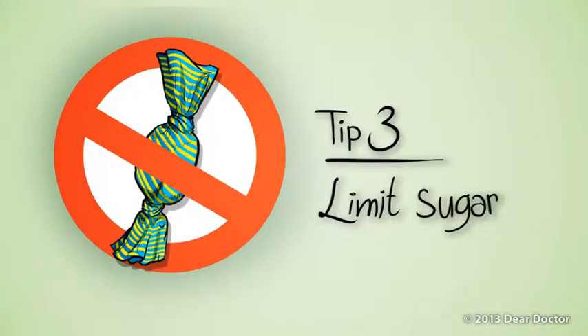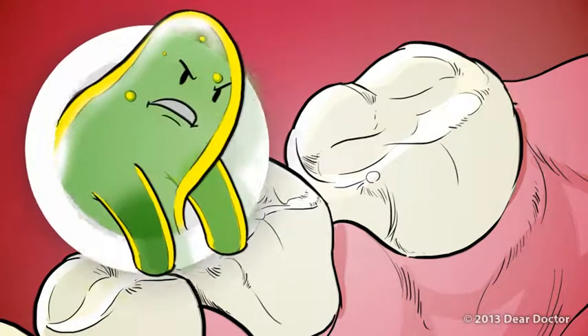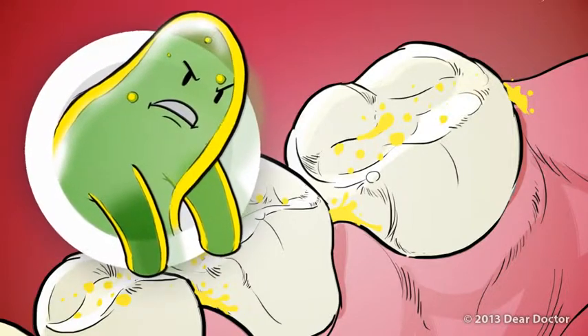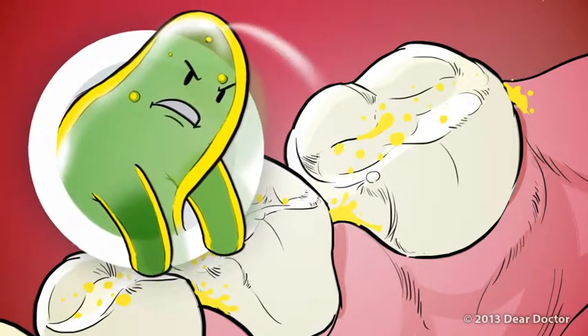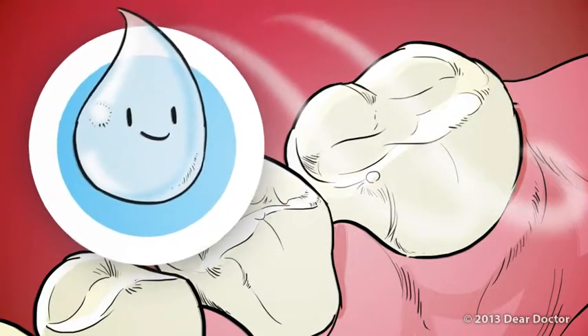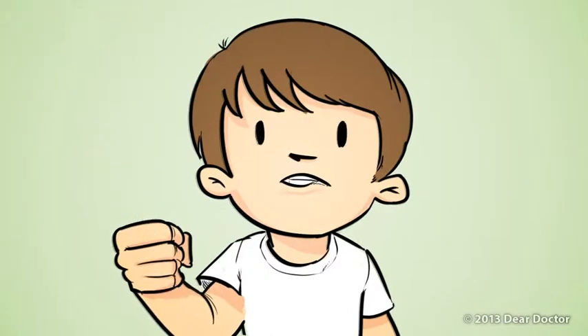Tip 3: Limit sugar. The sugar your child eats also feeds oral bacteria. In the process of eating that sugar, the bacteria produce acids that dissolve tooth enamel, leading to tooth decay. Saliva can neutralize those acids, but only if it's given enough time to work. That's why it's important to limit sugar intake, especially between meals.